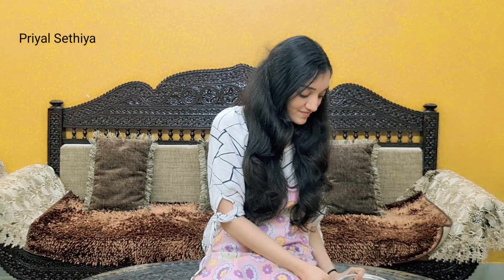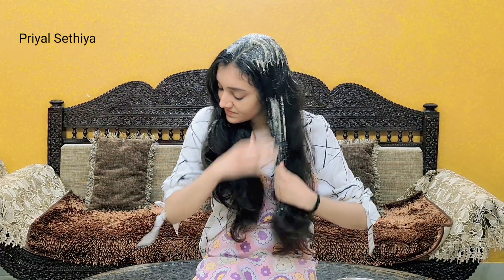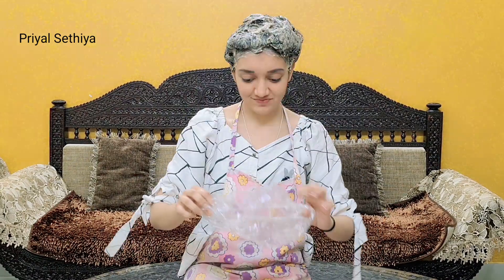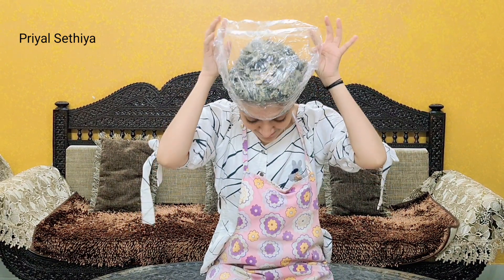After mixing it, we will see something like this. We will apply this hair mask to our hair length and scalp, applying it properly. I added fenugreek powder in this mask because it has a high nutrient content which is very good for our hair health. These small issues like hair thinning and baldness are prevented by this. We will apply it properly and then cover with a shower cap.